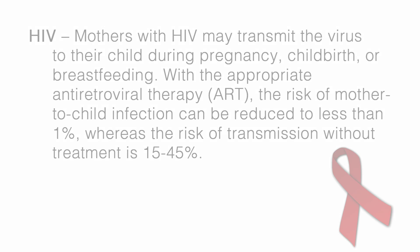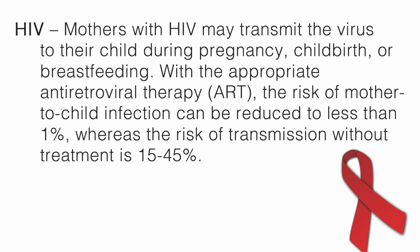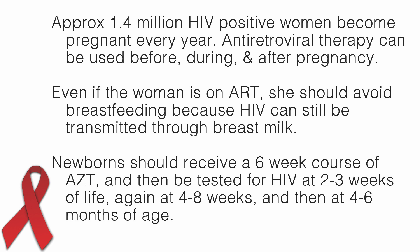Mothers with HIV may transmit the virus to their child during pregnancy, childbirth, or breastfeeding. With the appropriate antiretroviral therapy (ART), the risk of mother-to-child infection can be reduced to less than 1%, whereas the risk of transmission without treatment is 15% to 45%. Approximately 1.4 million HIV-positive women become pregnant every year. Antiretroviral therapy can be used before, during, and after pregnancy. Even if the woman is on ART, she should avoid breastfeeding because HIV can still be transmitted through breast milk. Newborns should receive a six-week course of AZT and then be tested for HIV at two to three weeks of life, again at four to eight weeks, and then at four to six months of age.